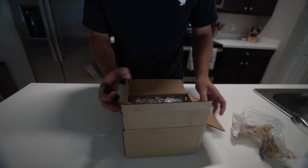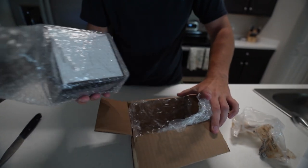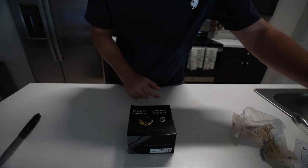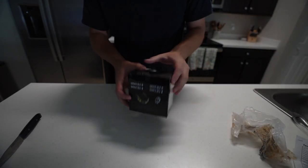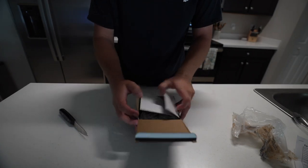Let's open this puppy up. I don't know what this is — looks like a reel box. It is a reel. It says fishing reel on it, it is a 3000 size. I'm assuming it's a spinning reel. Let's find out.